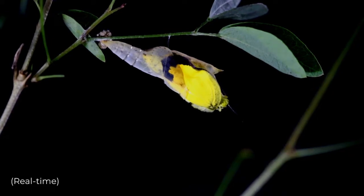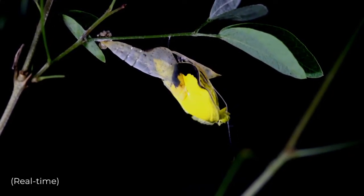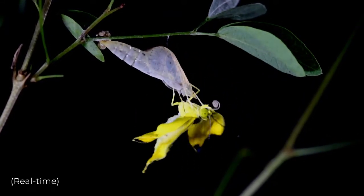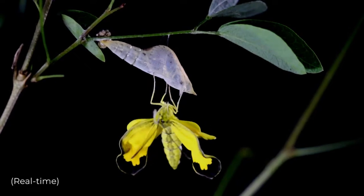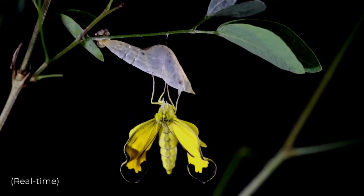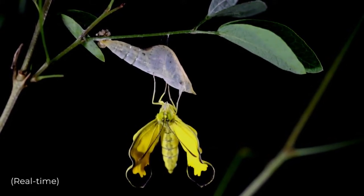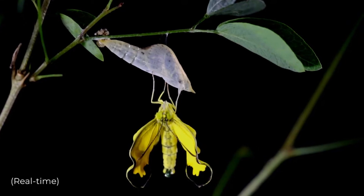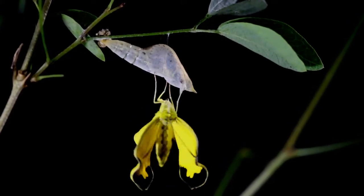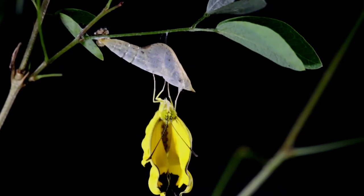The whiskers and tongue pop out first to take a feel of the outside world. The butterfly then gracefully slides out of the cocoon and hangs upside down. The small body starts pumping meconium through the venation structure of the wings by wing movement and the help of gravity.